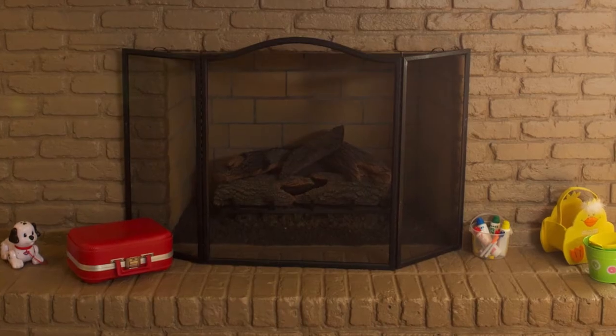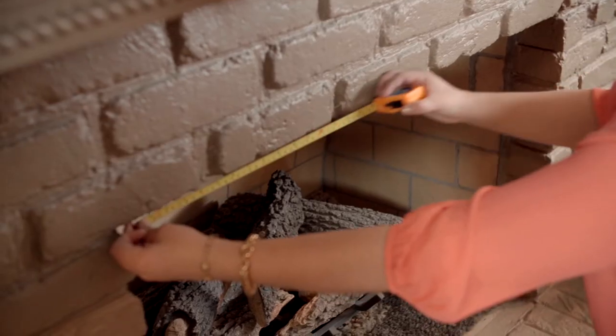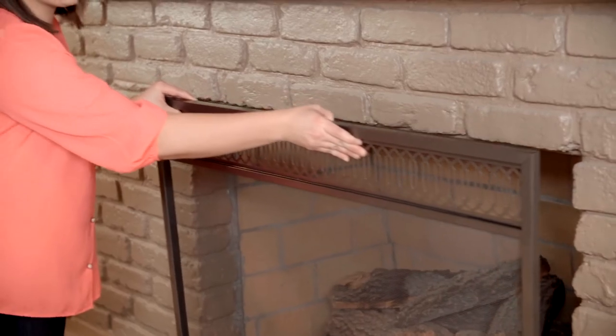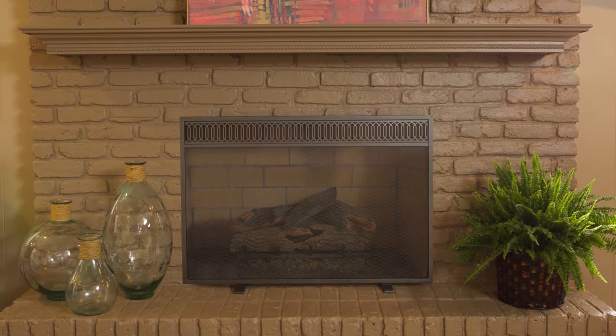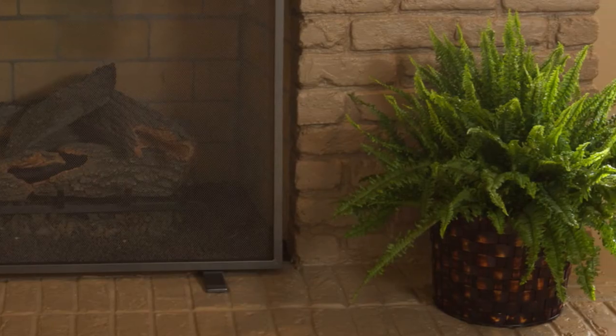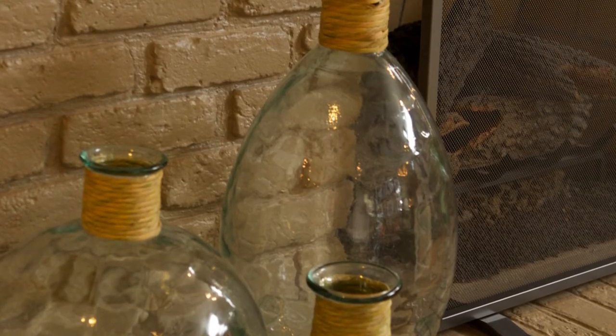Let's start with the fireplace itself. For safety and visual appeal, you need a fire screen that's the right size for the fireplace. Make sure to measure the height and width correctly before you go shopping. I found this one online at a great price — the silver finish and modern lines offer a nice modern touch. A fern and oversized glass jars on either side bring extra light and life to the area.